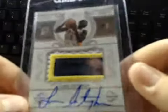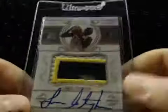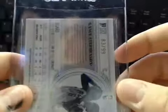Just a gorgeous-looking card, awesome patch. This is the 83 of 99, so that was a very nice card.